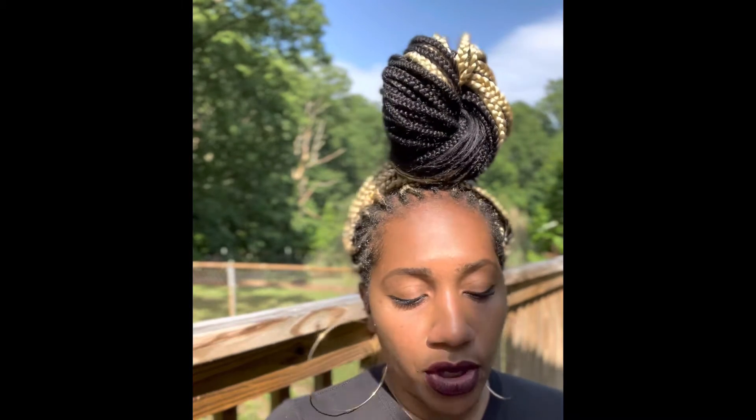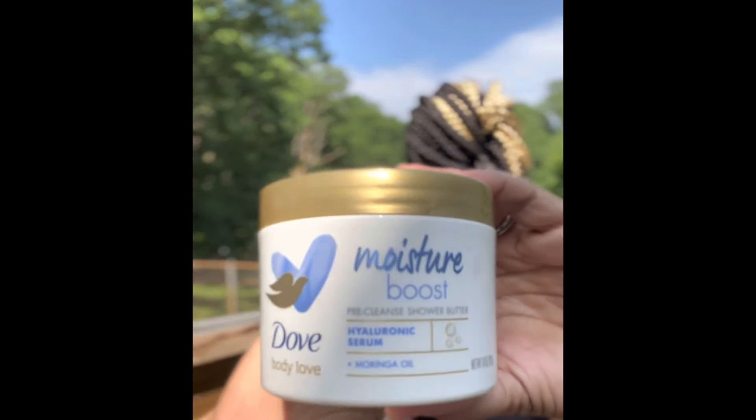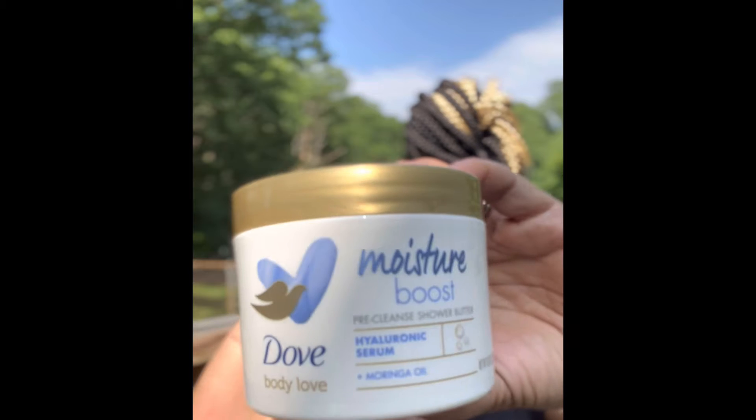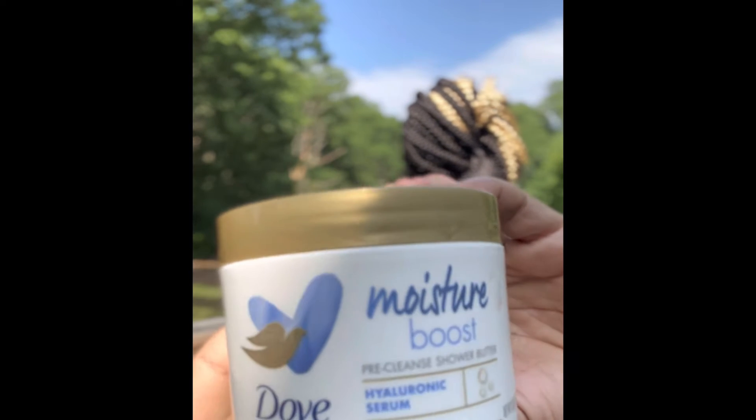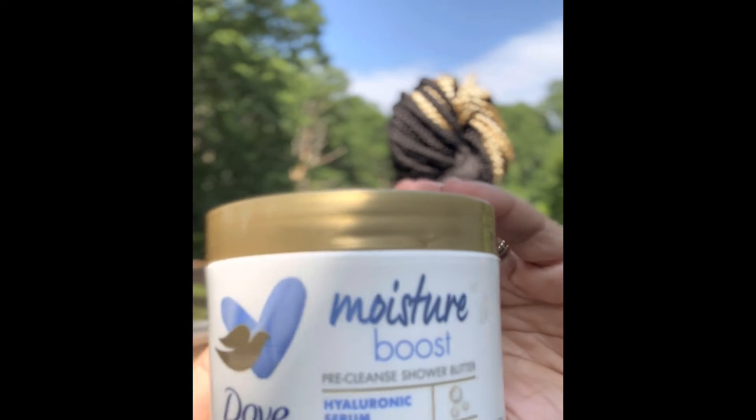I just got the Moisture Boost and it is so dreamy. It reminds you of Pond's cream if you've ever used that before, or Olay — you might use it as a facial moisturizer — that same kind of consistency. So you put this on as soon as you get in the shower, rub it all over your body, moisturize, rub it in really well. It doesn't lather or anything, and then you just rinse it off.